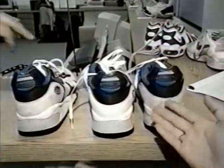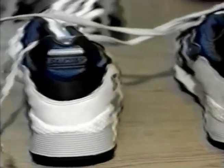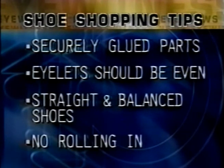It's buyer beware — experts say some shoes are defective. A brand new shoe can already be out of shape and rolling in, offering no support for the foot at all. Wilk says to check your shoes right out of the box: make sure the shoe is straight — whether it's a walking shoe, running shoe, or everyday shoe — and keep checking through its life that it doesn't roll in and break down. Also make sure parts are securely glued, eyelets are even, and the shoe sits straight and balanced on a flat surface with no rolling in and even bottoms.